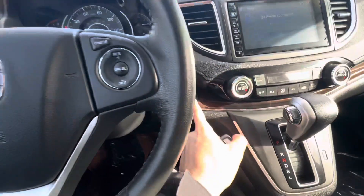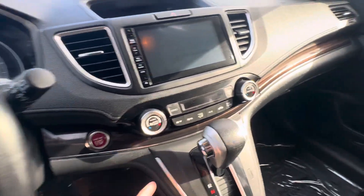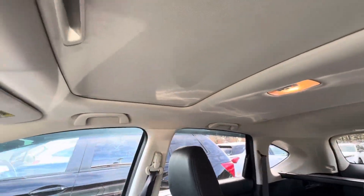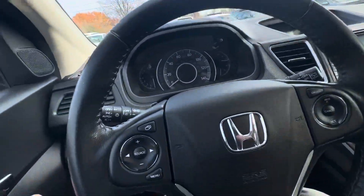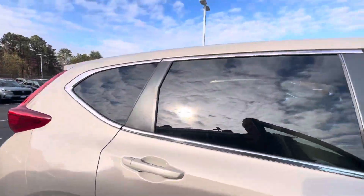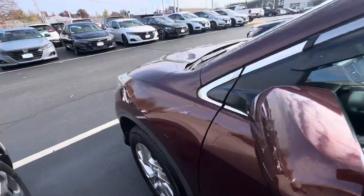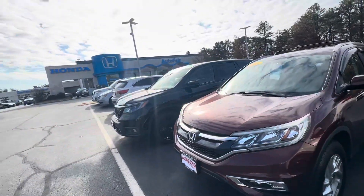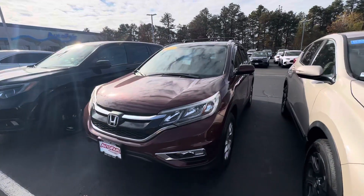Auto-dimming rearview mirror with a sunroof — it's pretty loaded. You've got economy mode to get 10% better gas mileage. If you have any questions, concerns, or details, just let me know at 603-494-7109. Seems like they took very good care of this car, which is nice to see. Again, Adam from Autofair Honda, Manchester, New Hampshire — thank you.